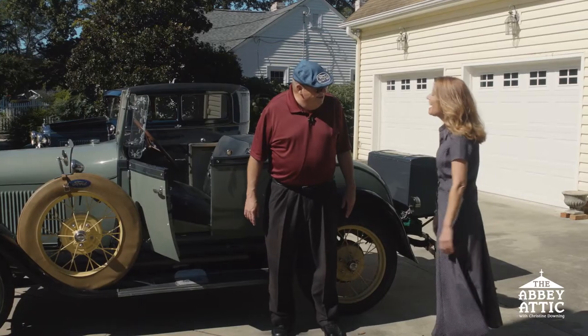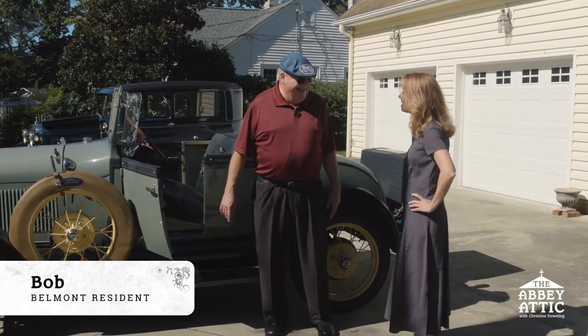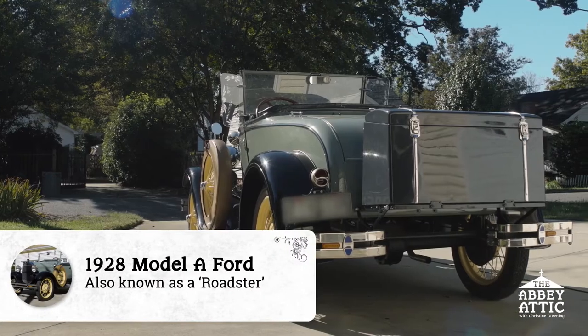Hello, how are you? Hi Bob, it's so nice to see you today. Nice to see you again. I love that hat. Thank you. Bit of a Ford fan? All right, I'm looking at a 1928 Model A Ford. Tell me a little bit about this great vehicle.